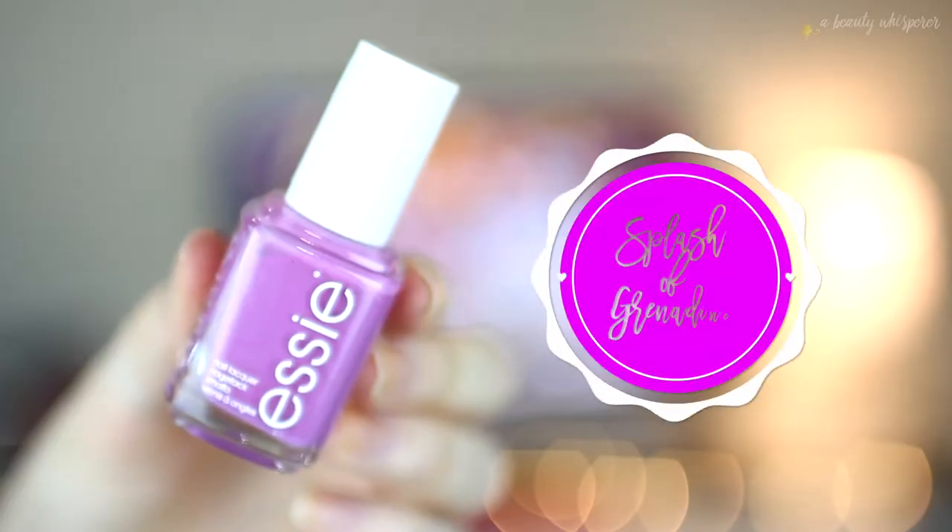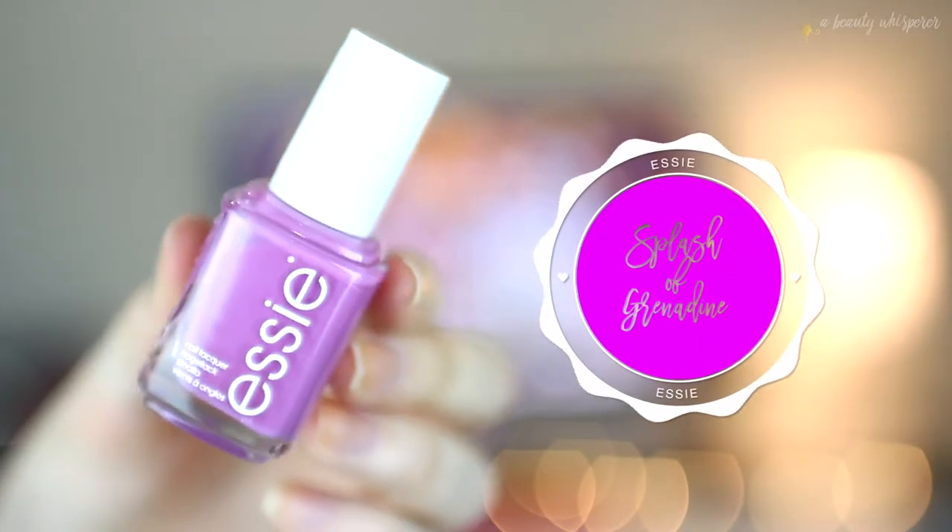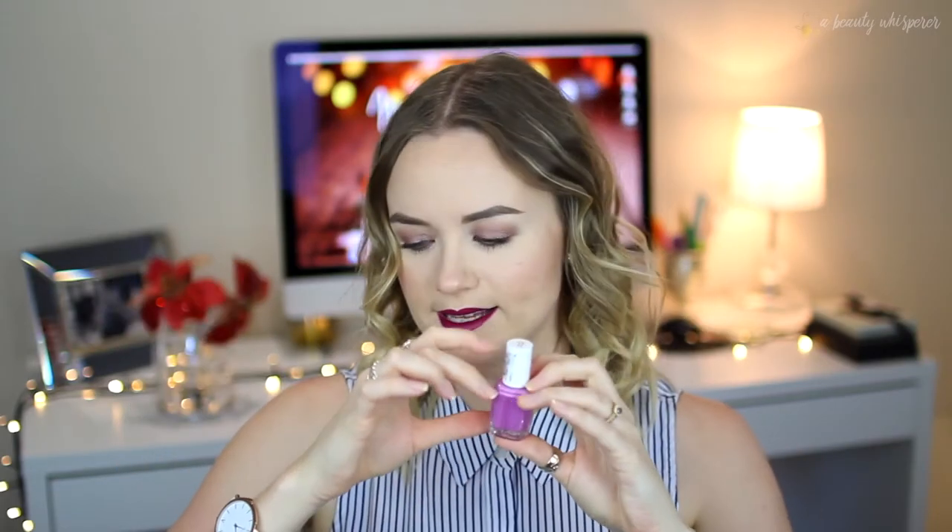The other spring nail polish I got was Splash of Grenadine, which is such a gorgeous pinky-purple color — so vibrant and beautiful. The formula is more like a jelly rather than a cream, but it goes opaque. It's absolutely beautiful. Love this one as well.